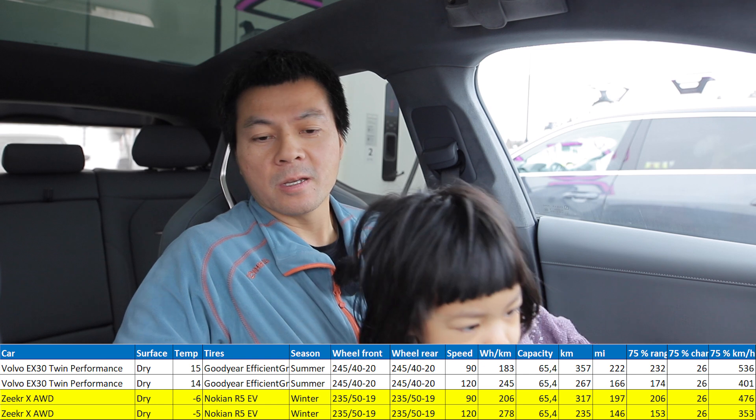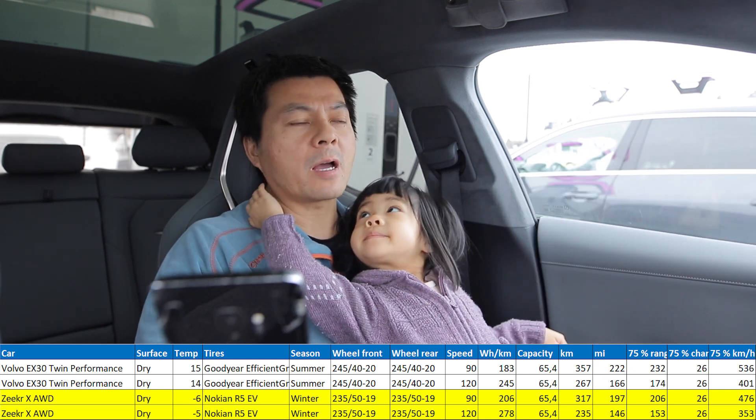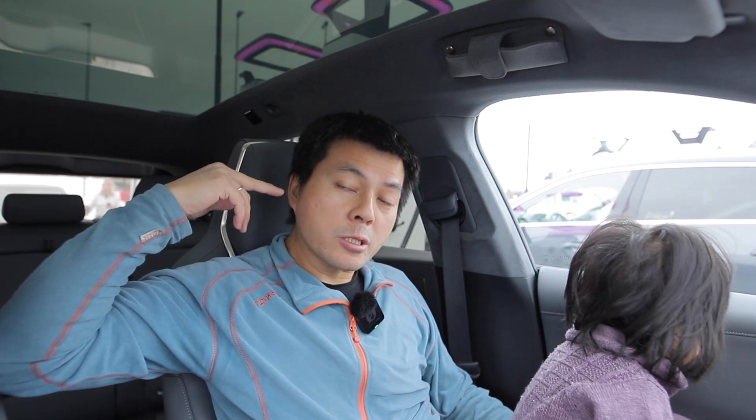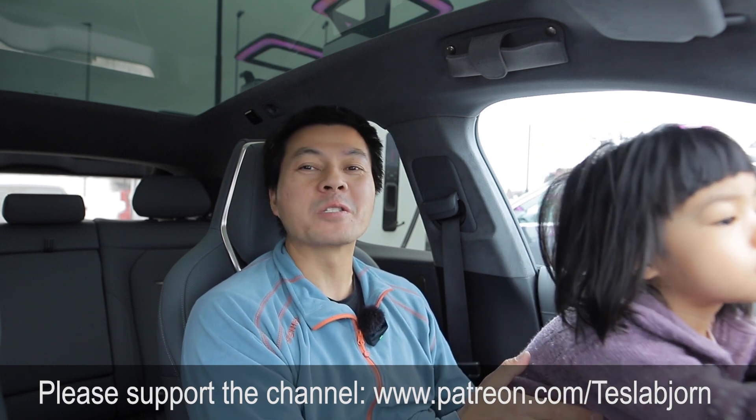This car is quite thirsty when it's cold outside — a whopping 278 watt-hours per kilometer in the high-speed test. Compared to the Volvo EX30, which is a smaller car tested in summer, this car consumes more, but not that much more. The range is not that great. If I had to choose between the two, I'd do the Seeker any day — it's more spacious, has better equipment, and is cheaper than the Volvo at only 500k NOK. However, you can also buy a Tesla Model Y Performance for 500k NOK and get a bigger battery, faster charging, more space, and better tech. Hope you guys enjoyed this video — thanks for watching and talk to you later.